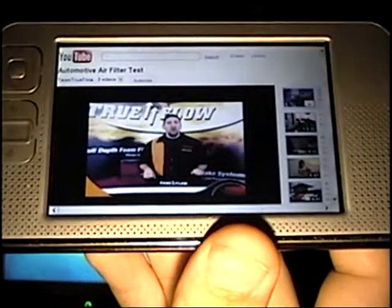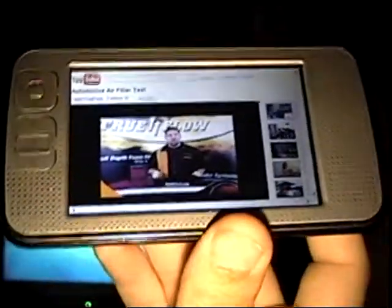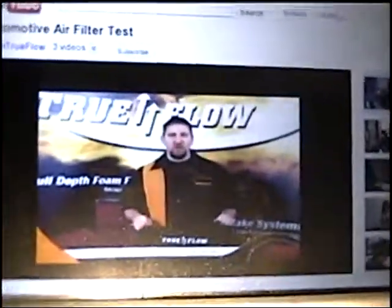Hi, I'm Jason Cobb with TrueFlow. Over the next few minutes, we're going to show you the benefits of TrueFlow foam filtration versus paper and gauze filters. We'll also show you the benefits of a true sealed cold air intake system. Stay tuned — I'm sure it's going to get interesting.